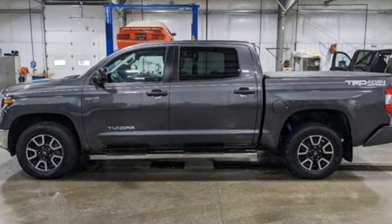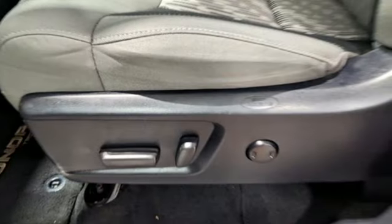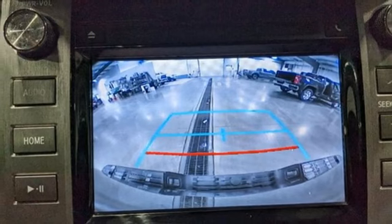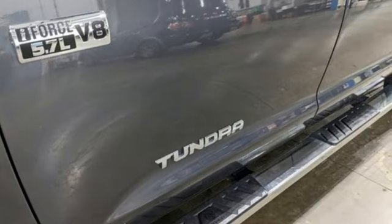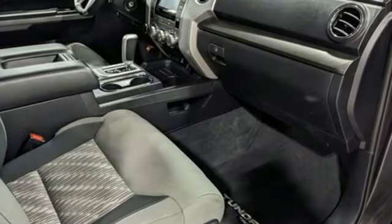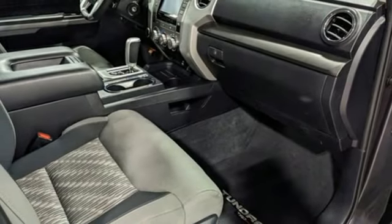Automatic transmission, 4-Wheel Drive, Trailer Brake Controller, Bluetooth Streaming Audio, Entune, Manual Tilting Steering Column, Trailer Hitch Receiver, Electronic Shift on the Fly, Auto-Dimming Rearview Mirror, and All-Speed Dynamic Radar Cruise Control.